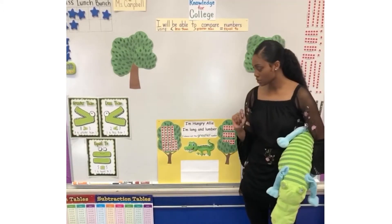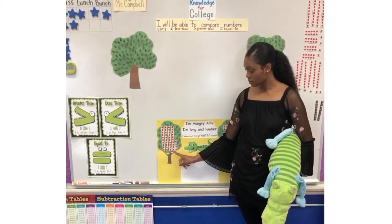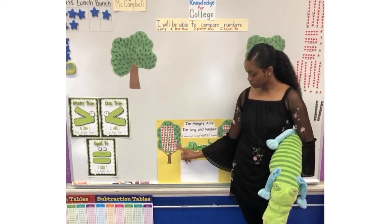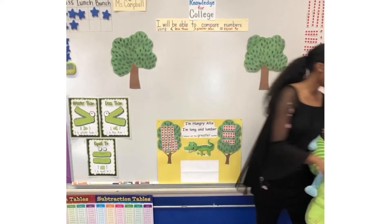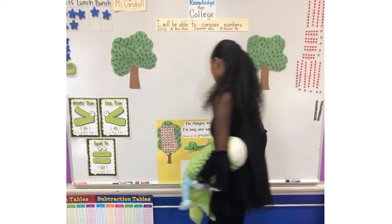So let's go ahead and count by tens. Ready, go. Ten, twenty, thirty, forty, forty-one, forty-two, forty-three, forty-four. Forty-four. So I'm going to go ahead and write the number forty-four.